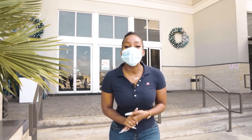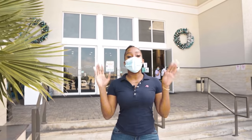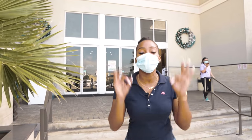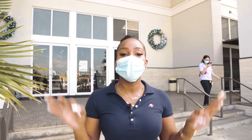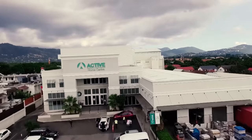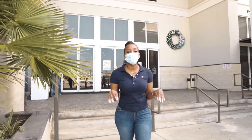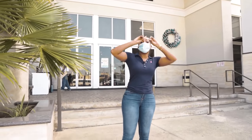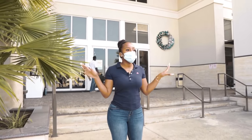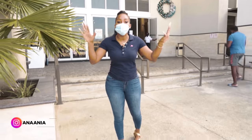Hi guys, welcome back to another video. So I'm here today at Active Home Center, one of the largest home centers in Jamaica. So we have some nice little Christmas things, some Black Friday deals, some clearance items that we can use in our Christmas decor needs. Active is actually located at 84 Constant Spring Road.